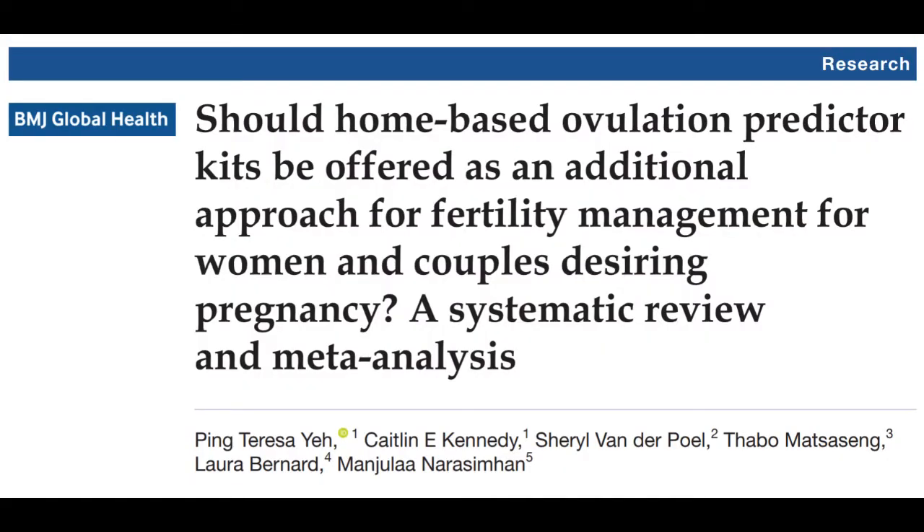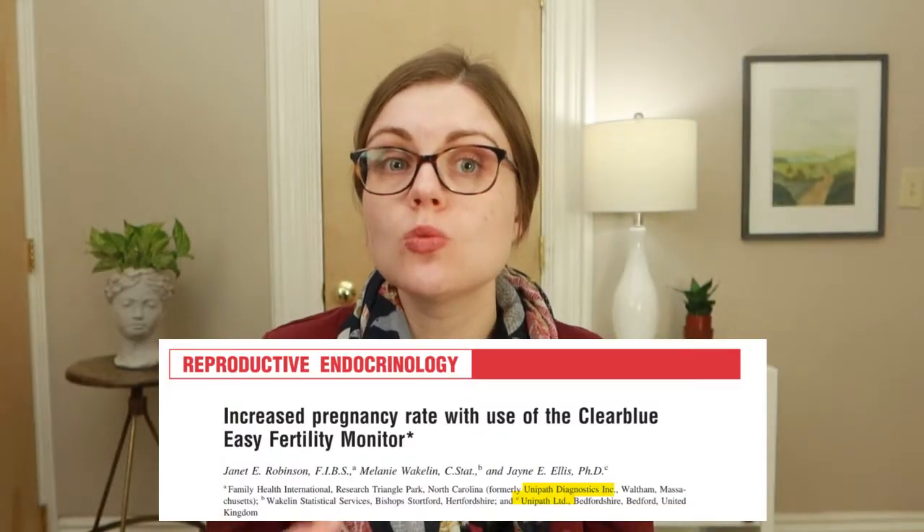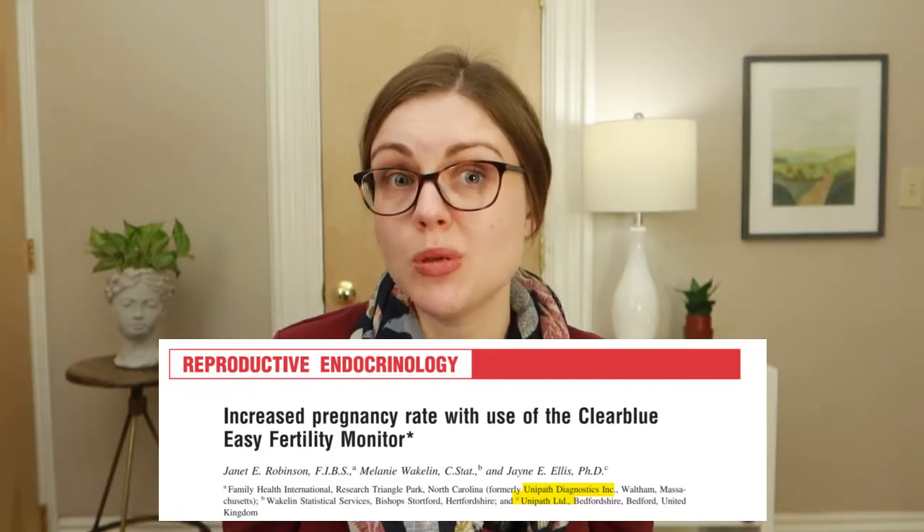But does it improve your chances of getting pregnant? Again, probably yes. A systematic review of three randomized controlled trials — the gold standard in research — found that people randomly assigned to use an OPK were 36% more likely to get pregnant than those randomized to not use OPKs. However, at least one of those studies was funded by OPK companies, so these findings could be biased.